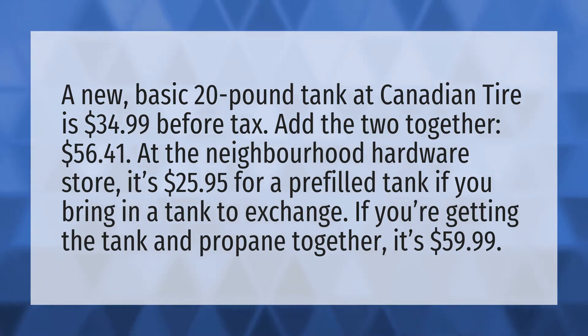A new basic 20-pound tank at Canadian Tire is $34.99 before tax. Add the two together: $56.41.